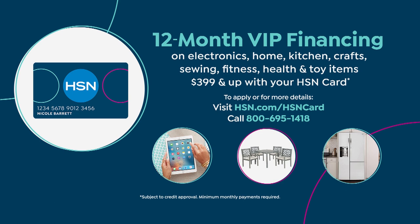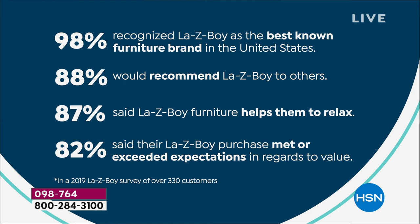Manual is just about sold out. Final two colors in the power are the dove and this beautiful pearl color. We have 12-month financing, interest-free over the next year on our HSN credit card — get it home for $122 and change. That's super affordable, or you can take advantage of our flex pay. 98% recognize Lazy Boy as the best-known furniture brand in the United States. 88% would recommend Lazy Boy to others. 87% said it helped them relax, and 82% said it met or exceeded their expectations.